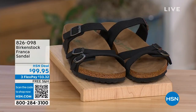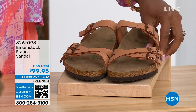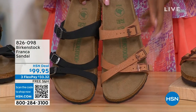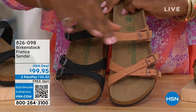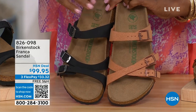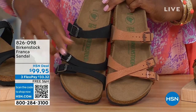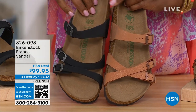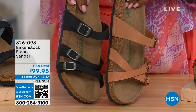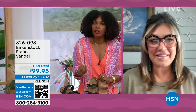Our hour's almost over — we've got to talk about the Franca, in black or in earthy pecan. You've got a couple different ways to wear the Franca — we've got them crisscrossed here because all the buckles are adjustable, but here we didn't crisscross them — we wore them to the side. You can change them out however you want or whatever feels most comfortable. These are called the Franca.